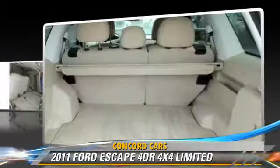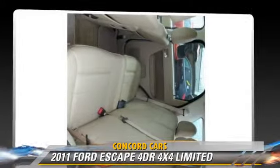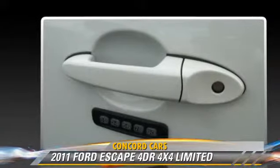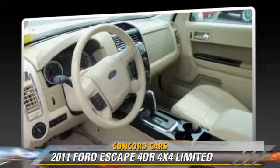This Ford features privacy glass, powered door locks, and four-wheel drive. Safety features include fog lights, ABS, and stability control.